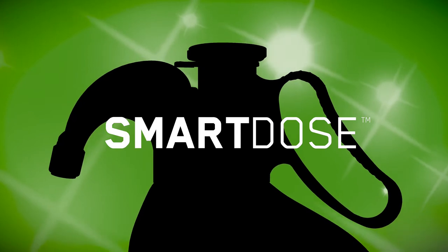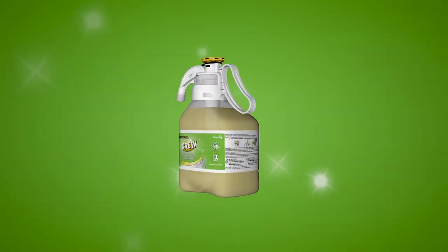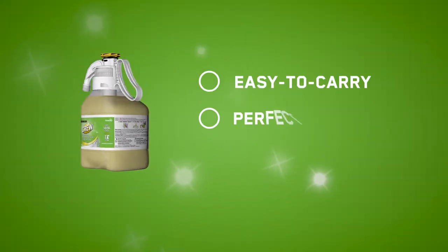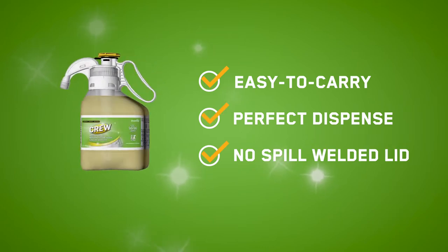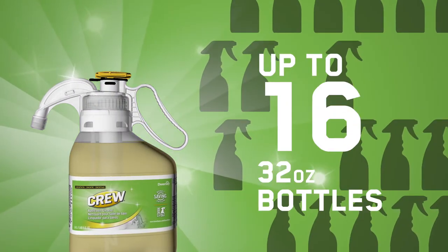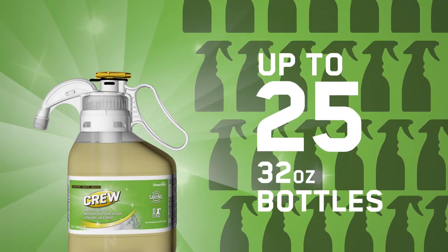Now available with patented Smart Dose technology. An innovative bottle design makes the concentrated formula easy to carry, dispense, and store, while the intuitive Smart Dose system makes up to 25 bottles, saving you time and money.